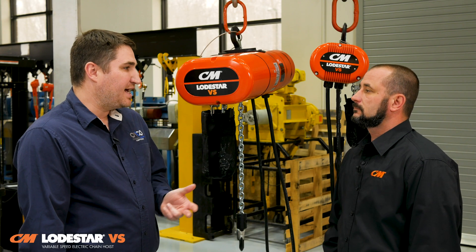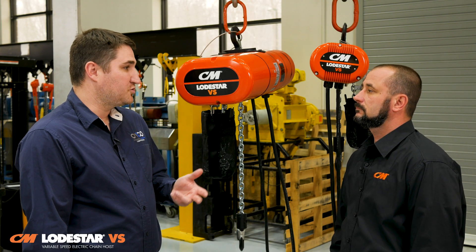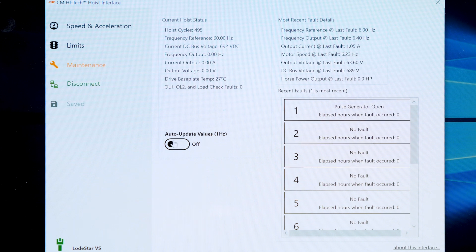I understand the CM High-Tech Interface can produce readouts and data points — can you tell us a little more about that? Great point, Dennis. CM High-Tech also gives you comprehensive hoist data information: start/stop cycles, motor run time, DC bus voltage, over-temp, and overcurrent faults.